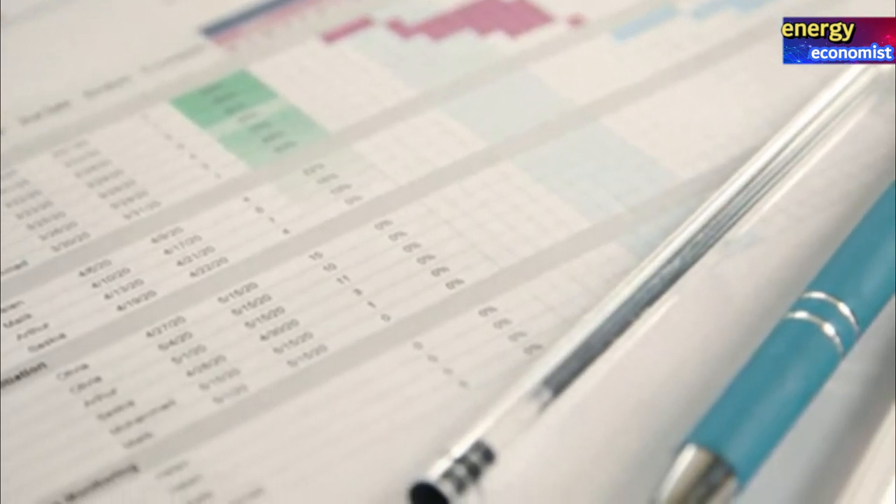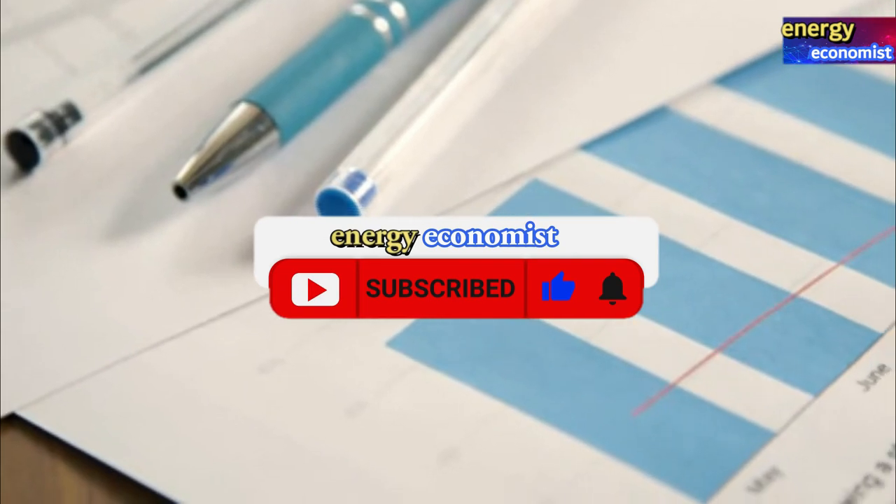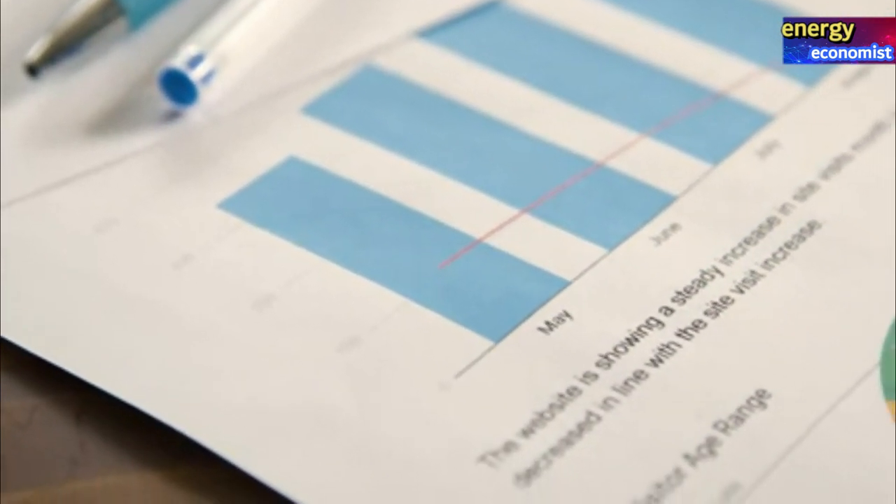Please take a second to hit the like button, hit the subscribe button, and don't forget to also hit the notification bell. Thank you for watching and goodbye.